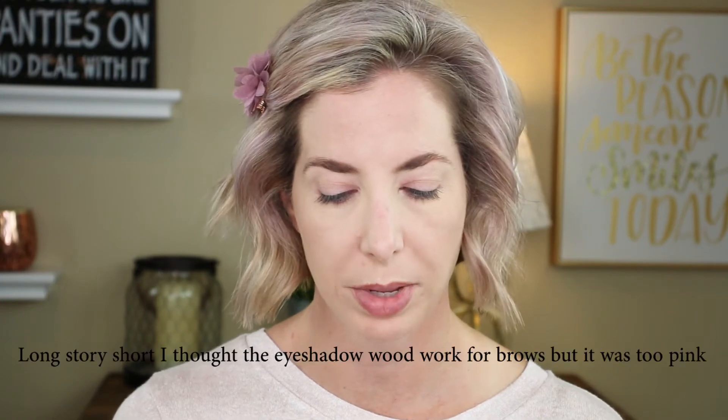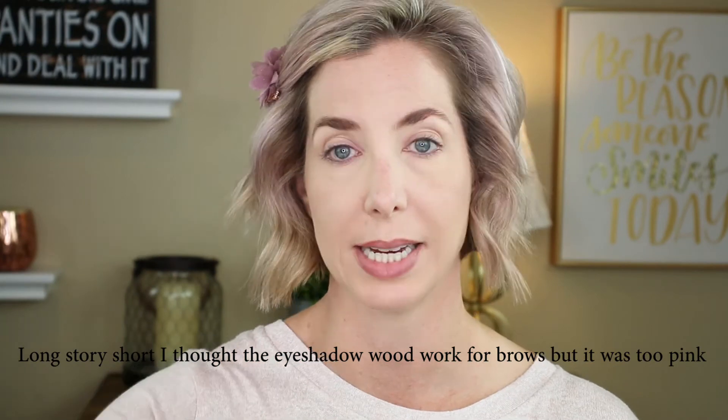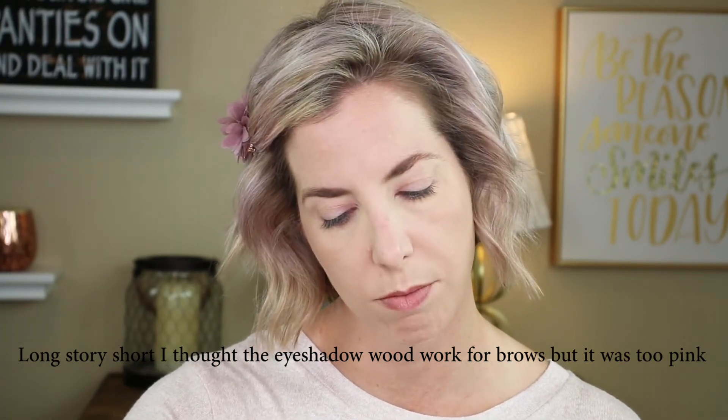Brows are finally done. I went with my tried and true, which is my Milani Brow Fix in the color Light 01.